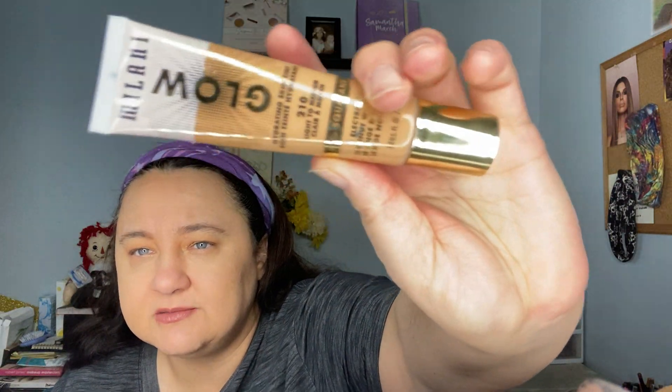That is a different color — or is that just how the light's hitting? The foundation is a skin tint and I think I got it in too dark of a shade, but the other shade was too light. It says light to medium — it's the Milani Glow. We'll figure it out in a little while.